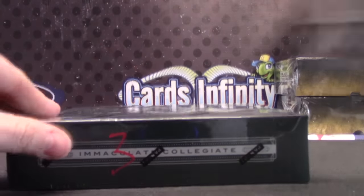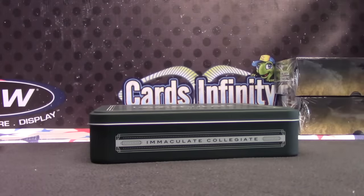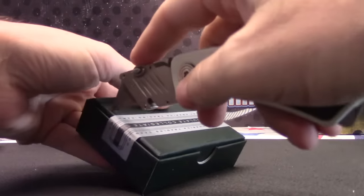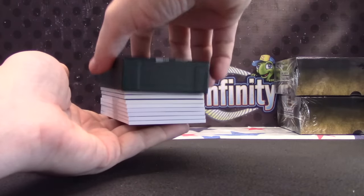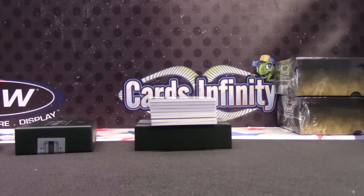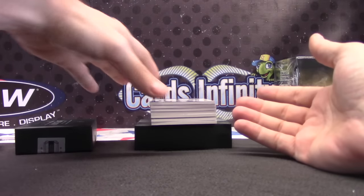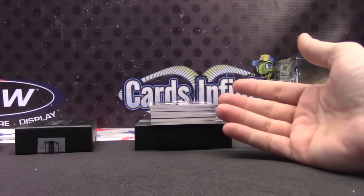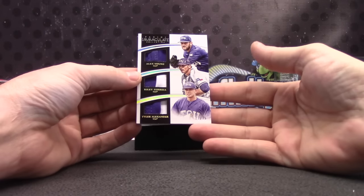Immaculate box: Chase Utley numbered /99, Darren Hilliard 22 of 99, triple patch 12 of 25 — Alex Young, Riley Farrell, and Tyler Alexander.